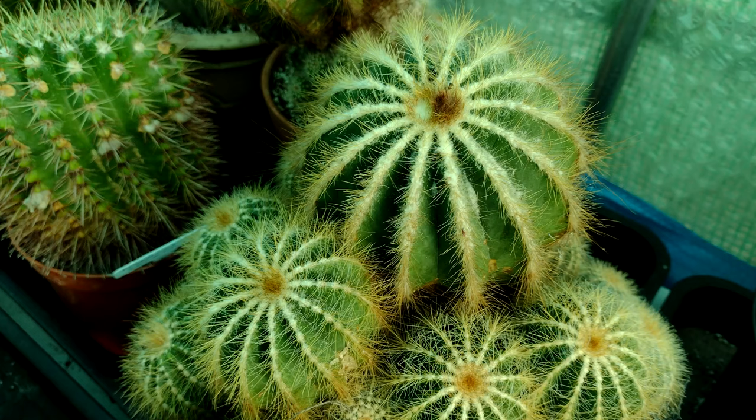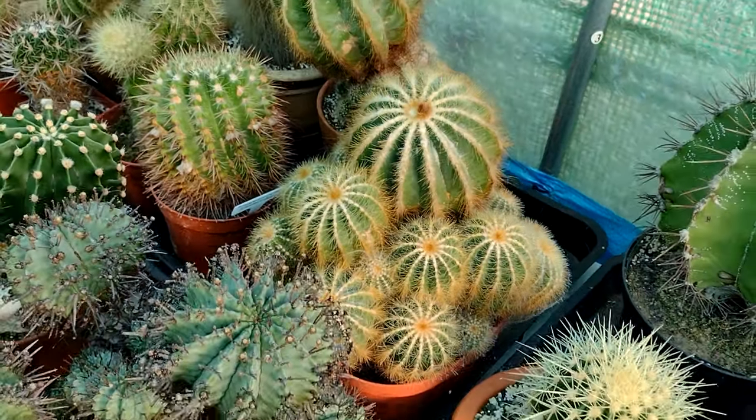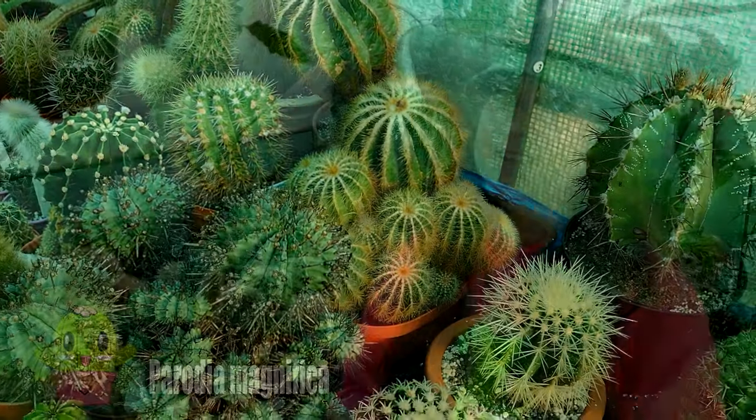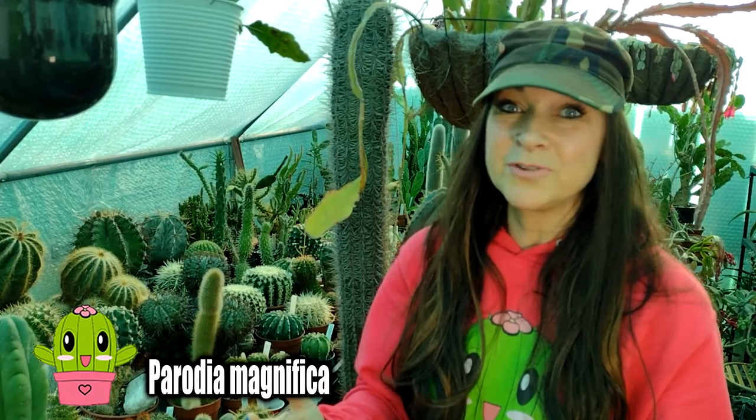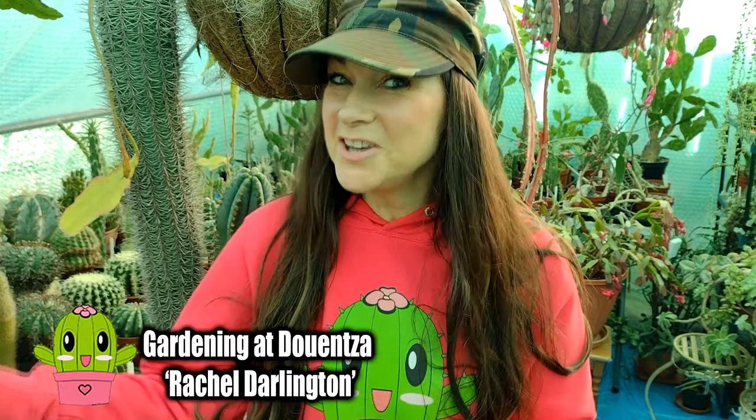I also love the way the patterning of the spine arrangements is on this Parodia magnifica. It's an absolutely beautiful plant even when it's out of flower — the spination is absolutely breathtaking. It looks beautiful whether you have it inside the house or in your greenhouse. So now we go to Rachel's channel — over to you, Rachel.